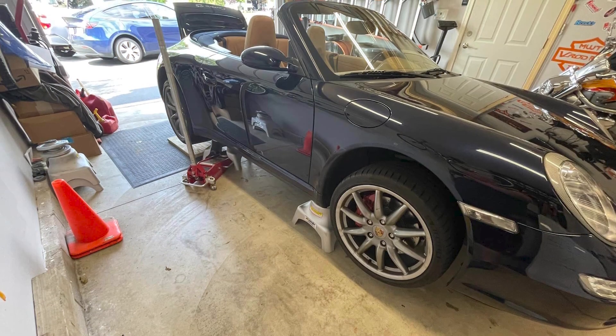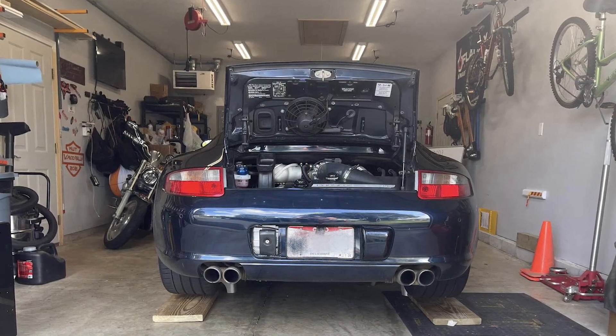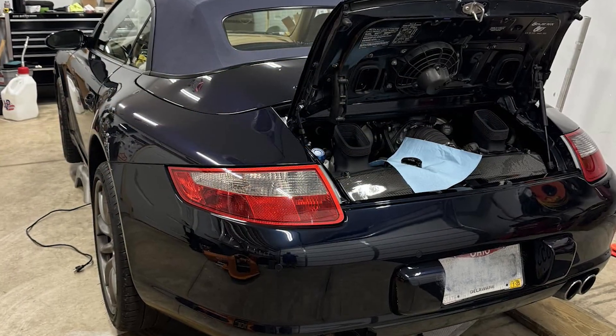I'm Sean Burke and I've got a 2006 Carrera 4S Cabriolet. I get as much joy out of working on a car as I do on driving it, so being in that garage I can wrench on it. I've done about everything on most vehicles I've owned except rebuild an engine, and that's part of my fun.